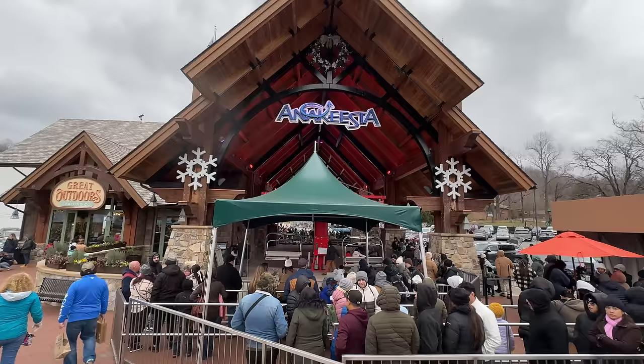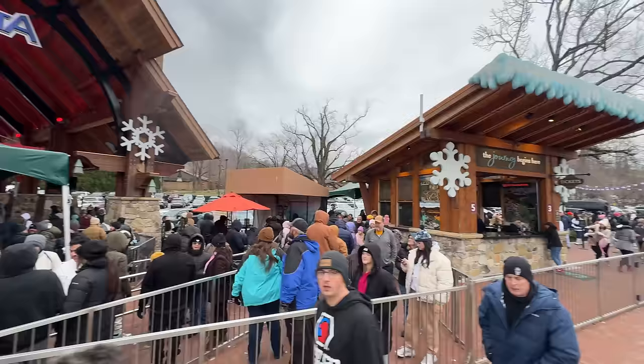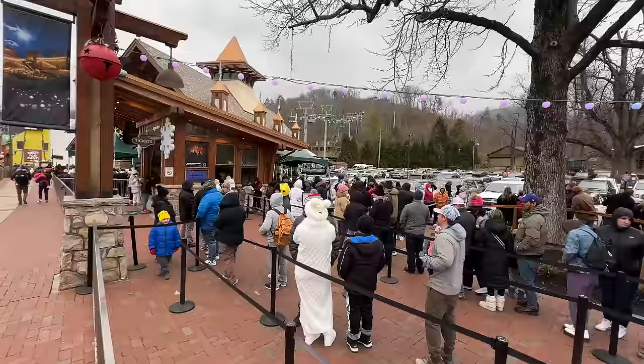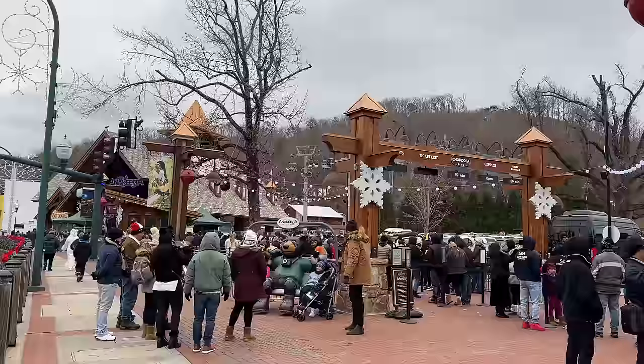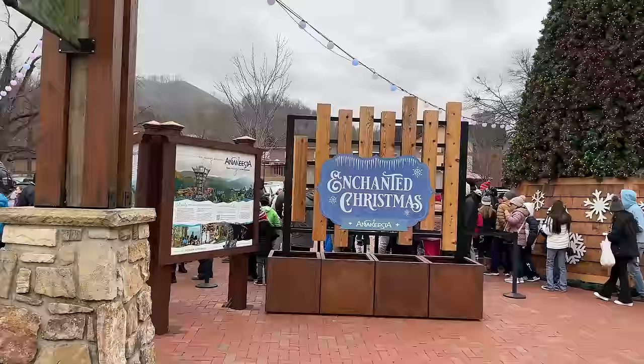There are a lot of people trying to get up to the top of Anakeesta. This is actually the line to get tickets, so getting tickets won't take you that long — it's the line to get up top that's going to take you a while on this very busy day. The Chondola line says 90 minutes to get up top. The Ridge Rambler says 60 minutes to get up top, so I would be taking the Ridge Rambler.